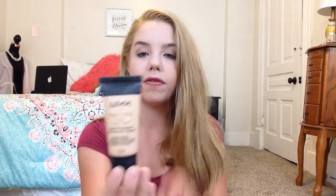The next one is a foundation — it's the NYX Stay Matte But Not Flat Liquid Foundation. I'm not wearing this now; I'm wearing the Fit Me one by Maybelline. But I've tried this out and I really, really like it, so I recommend it.